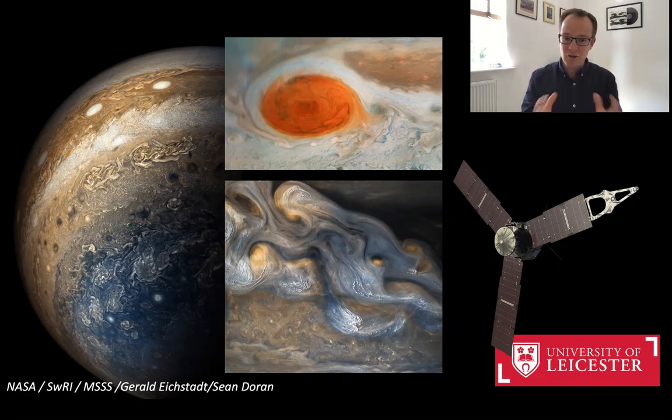Of all those worlds, Jupiter rightly holds the place of the king of the planets. It's the largest world in our solar system, and when you look at Jupiter through a telescope, what you're seeing is light being reflected back from clouds of ammonia and water ice within this distant stormy atmosphere.